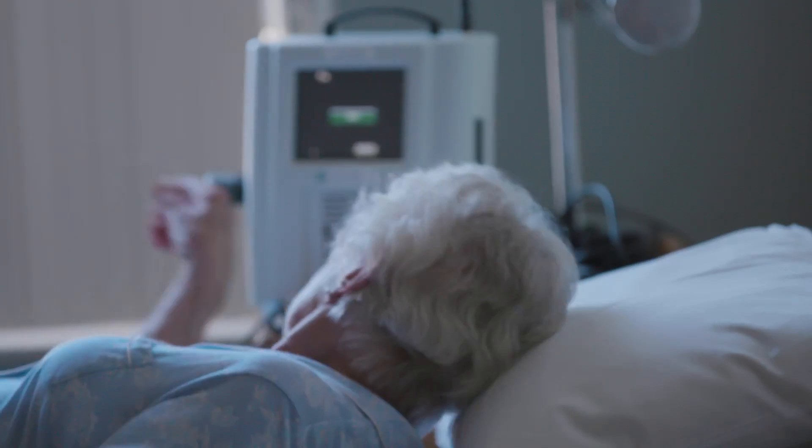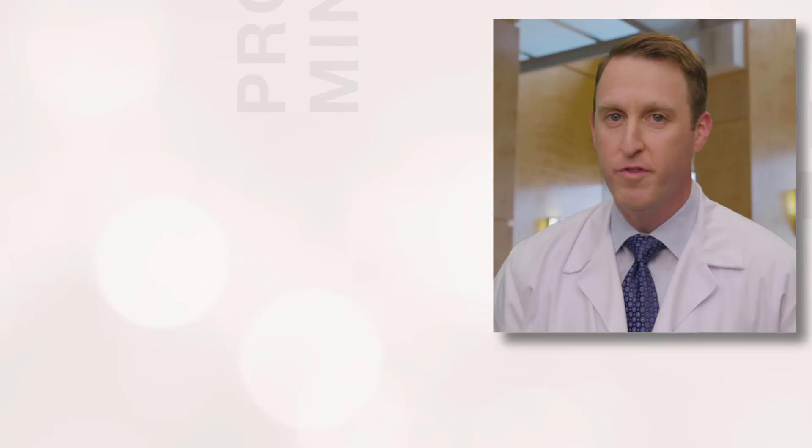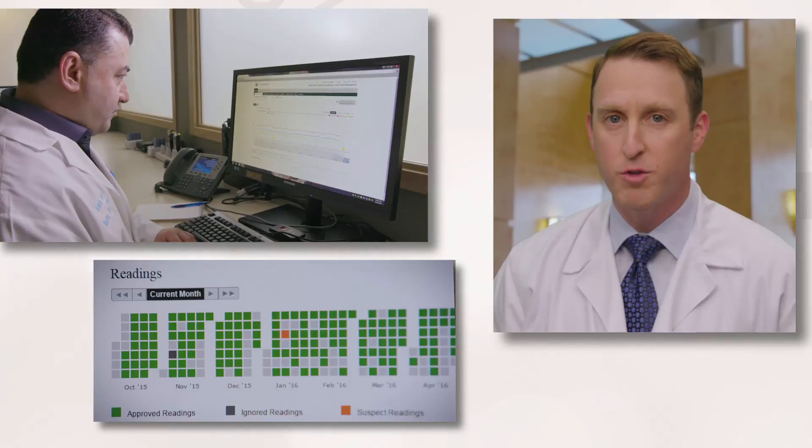You have to go through a process once a day to download the information. It involves a specific pillow that you put under yourself that communicates with a computer you keep near your bedside. The information is reviewed every day by a heart failure nurse practitioner.